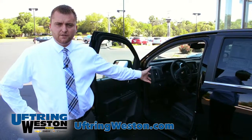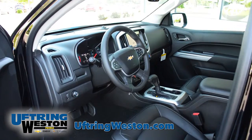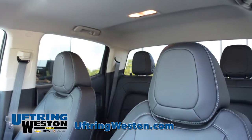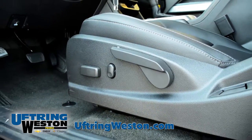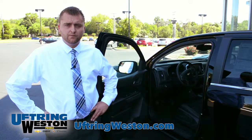Now I'm going to take you inside the new Chevy Colorado and show you how much they've redesigned the pickup. It's got leatherette seating options, which are heated, and it does have an eight-way power seat. They've increased the headroom and legroom, both front and back.